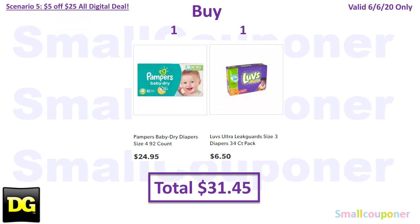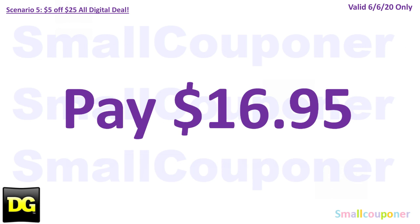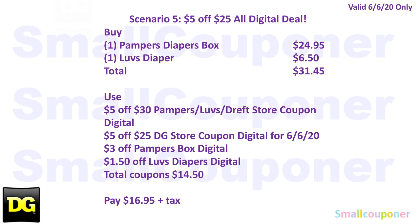Scenario 5 is a baby scenario. Buy one Pampers big box for $24.95 and one Luvs diaper for $6.50. Total is $31.45. Use the $5.25 for Saturday June 6th, plus $5.30 Luvs/Pampers/Dreft digital, $3 off Pampers box, and $1.50 off Luvs diapers. Total coupons $14.50. I want to note that the $5.25 and the $5.30 Luvs/Pampers/Dreft digitals have glitched before, and I'm assuming it will again — but your total must be at least $30. You'll pay $16.95 if everything works out. Take a screenshot of the written breakdown.